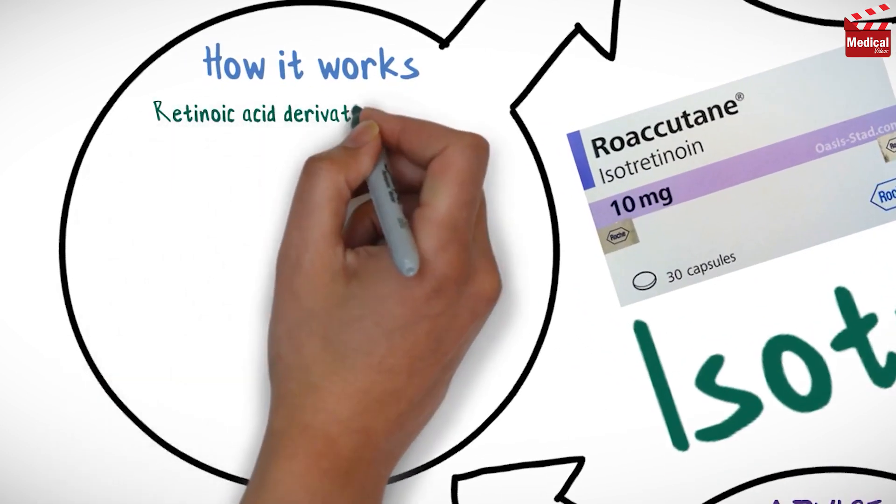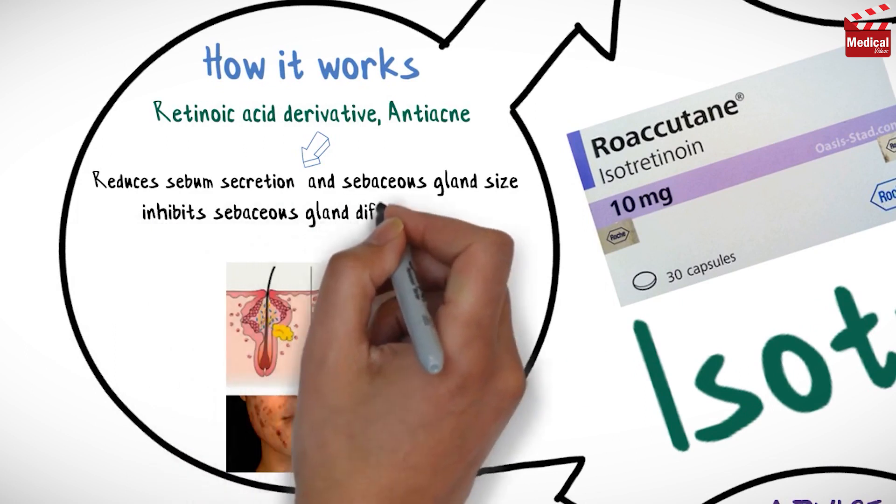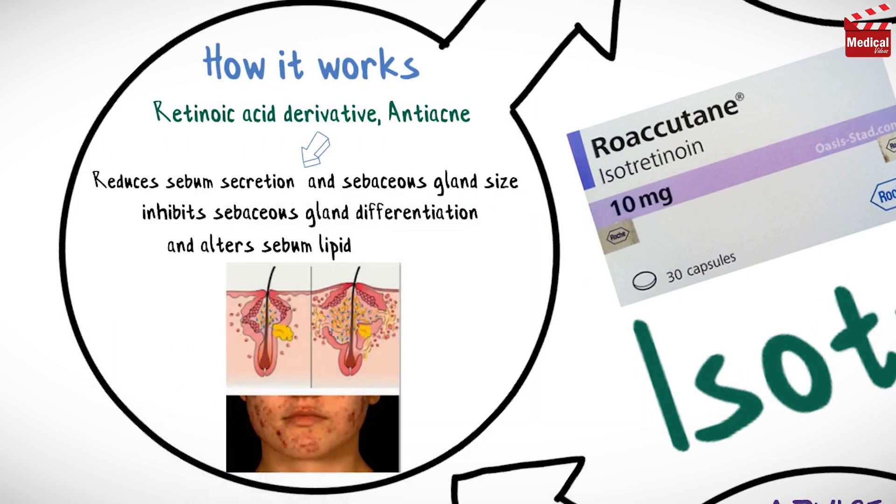Isotretinoin is a retinoic acid derivative anti-acne agent. It reduces sebum secretion and sebaceous gland size, inhibits sebaceous gland differentiation, and alters sebum lipid composition.